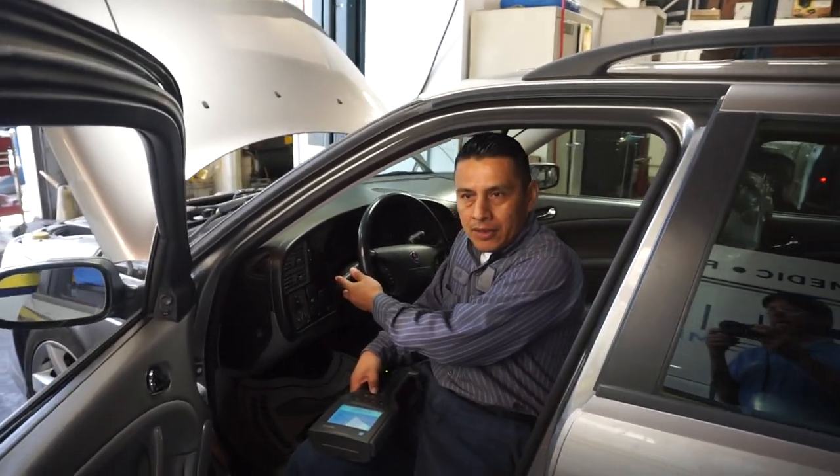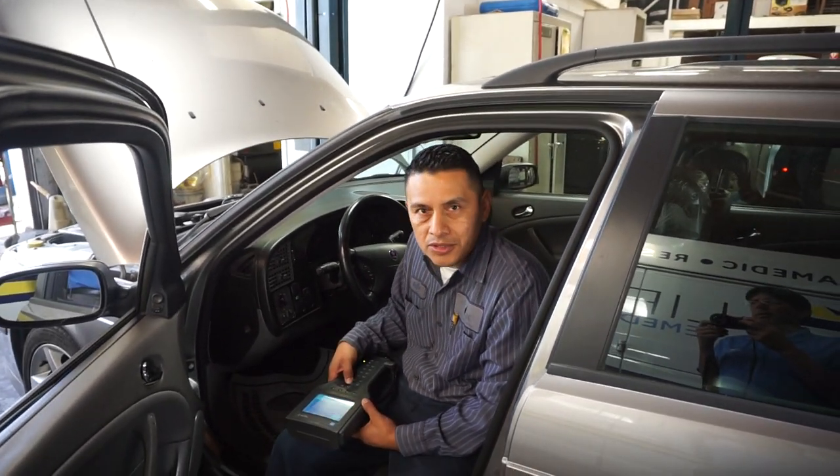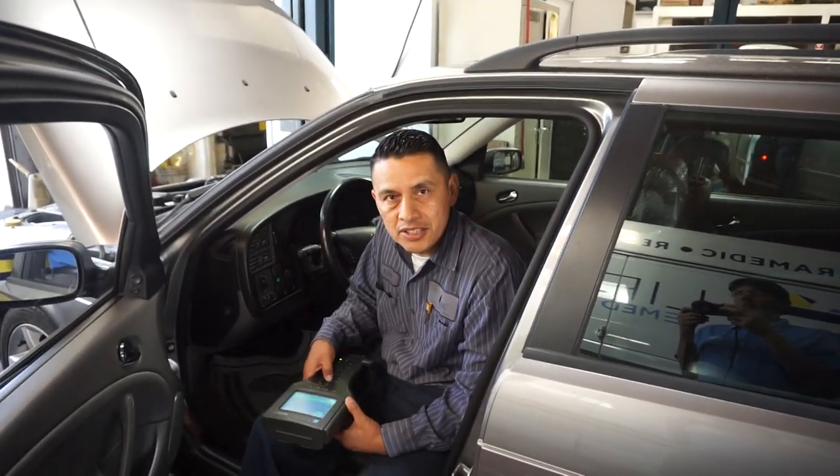The turn signal is not canceling, so we're going to check the turn signal switches. We're going to submit our notes and give it a final inspection.